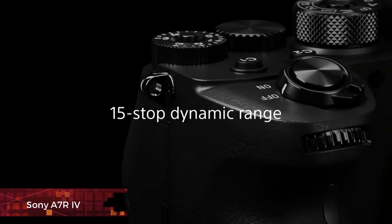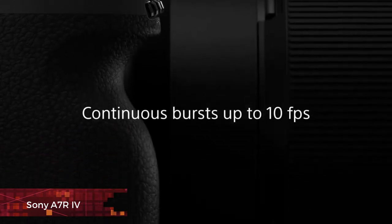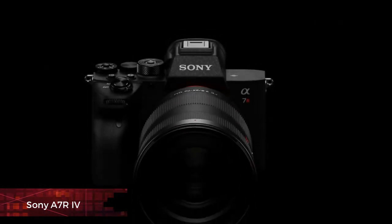Still, this doesn't stop the A7R IV from being the most desirable in its class, and it even shoots decent video, albeit with some rolling shutter.